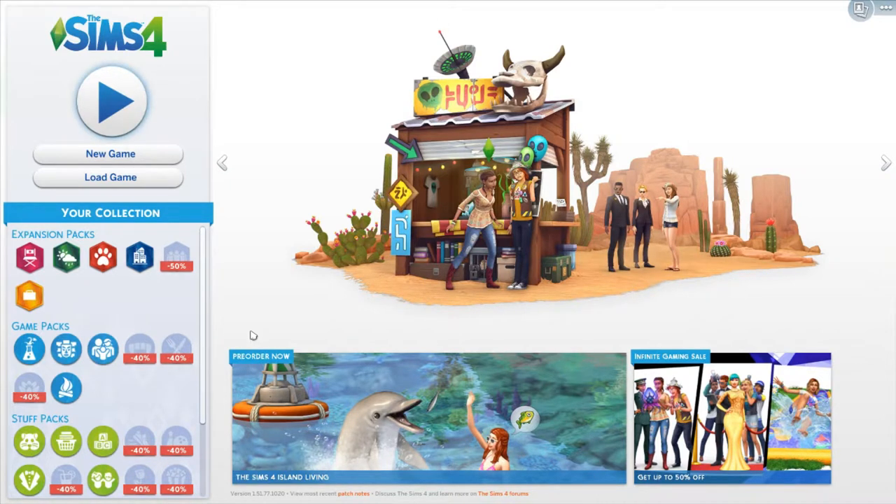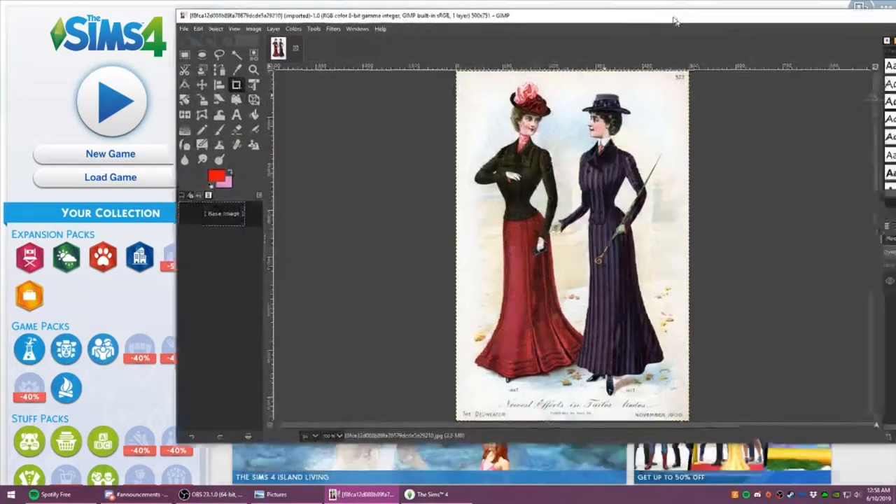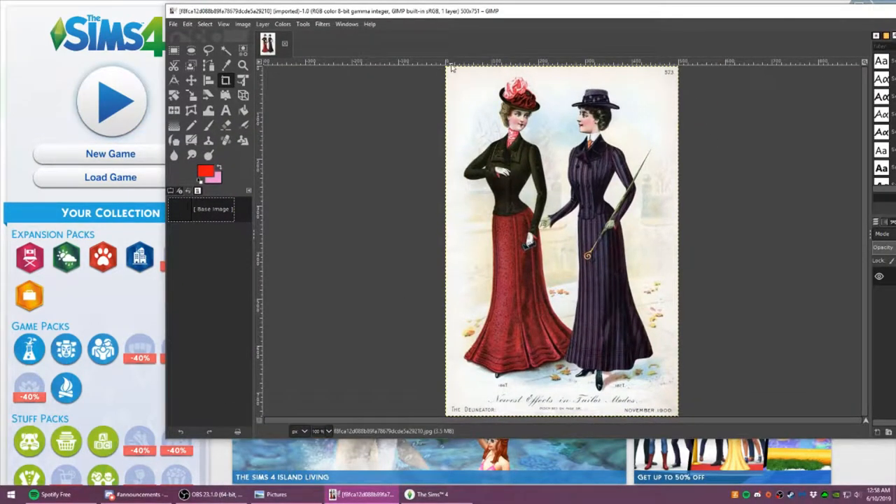Today we are doing the 1900s, so we are going to try to make the lovely lady we're making today have this kind of style. Now, will it be exact? No. Will it be close? Yes. I'm going to try my best.